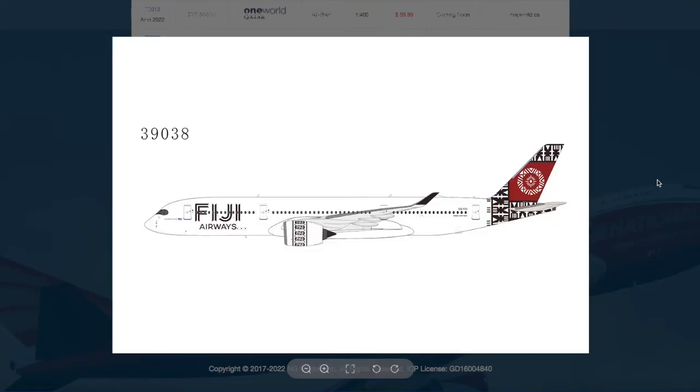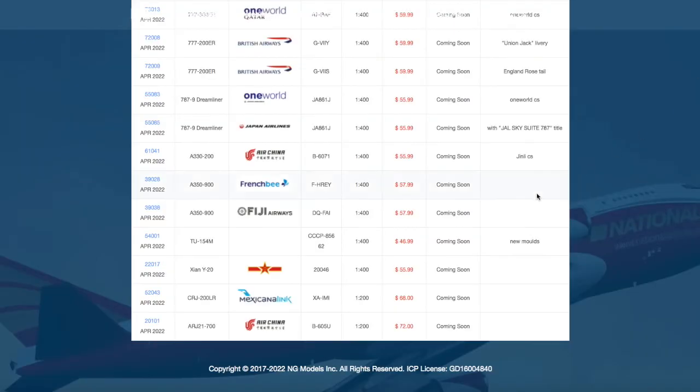Here we have a Fiji Airways A350-900 in their normal livery. Registration is DQ-FAI, and the price is $57.99.